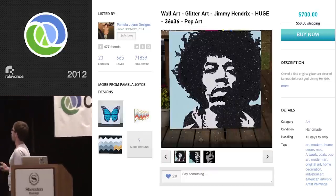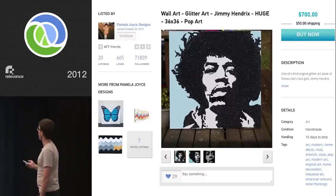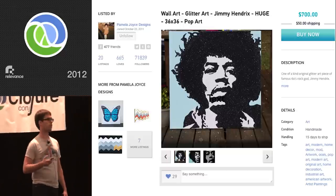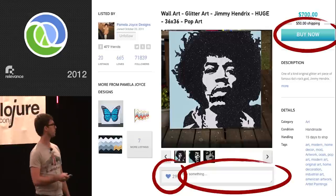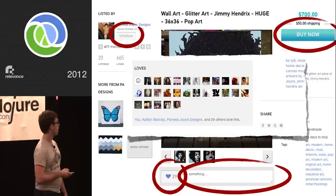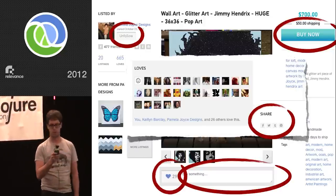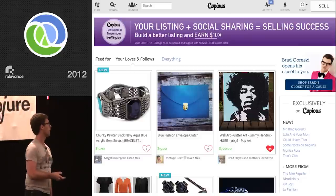The core mechanic of the site is people buying and selling things to each other — it's a marketplace. One of our users, Pamela Joyce Designs, is selling a $700 glitter art Jimi Hendrix poster and she has 7,000 followers. The core domain model is something like Twitter but with stuff in the mix. Rather than just following people, you can also follow things and collections of things. You can like things, comment on things, buy things, follow and unfollow people, and share things.